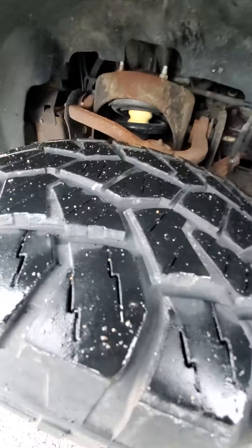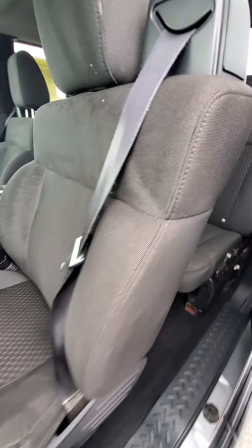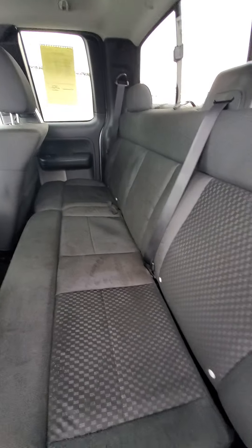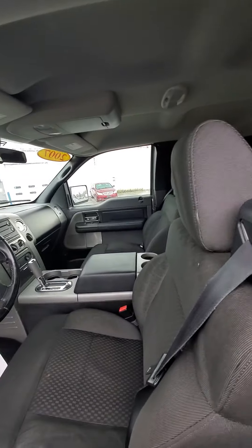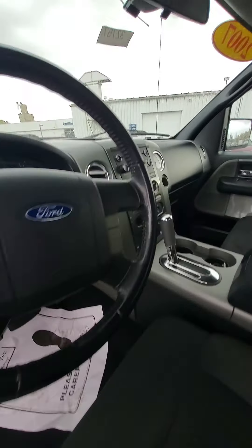You do have some rust on the front bumper, kind of like what we seen in the pictures online. A little bit of pitting on the rims. Tires look to be in okay shape. The side steps are rusty. I haven't crawled underneath yet but the rockers on top look to be fairly good, and along the bottom of the door it doesn't look too bad.